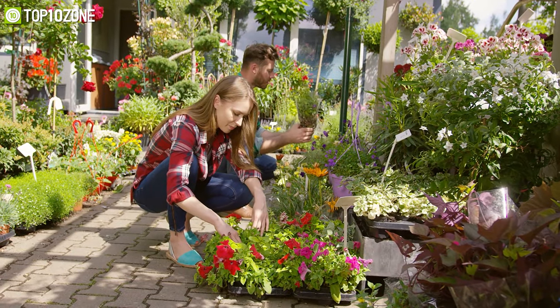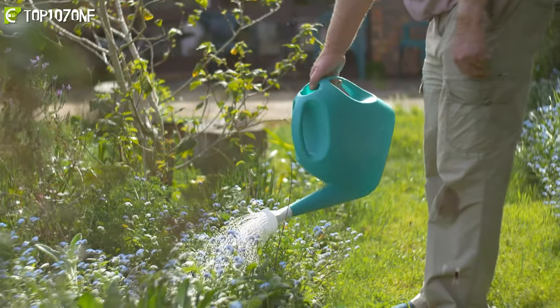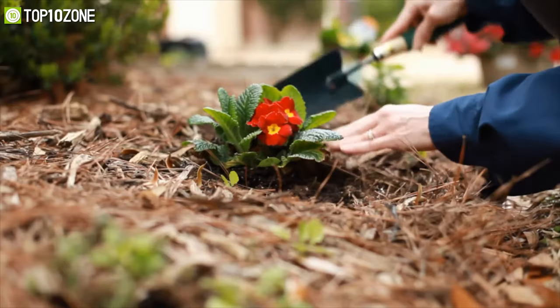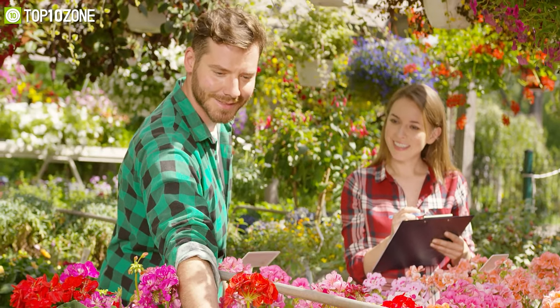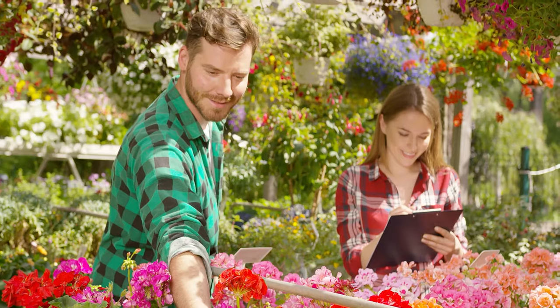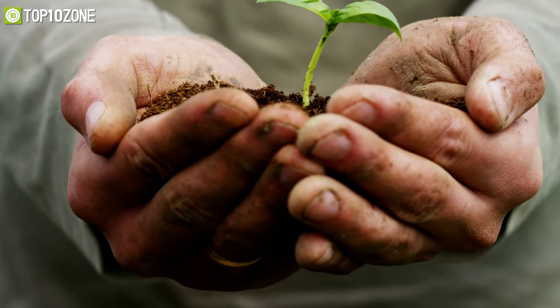Gardening is one of the most exciting and enjoyable hobbies to pursue. To attain the best results from your garden, you need to be very active and responsible with maintaining your plants and soil. Based on our research and analysis, we have gathered a list of the top 10 best gardening gadgets that will help you plant trees, fruits, and vegetables efficiently in your garden.